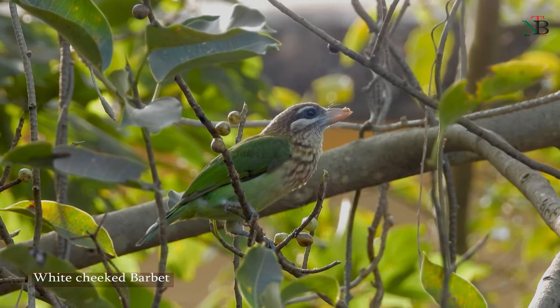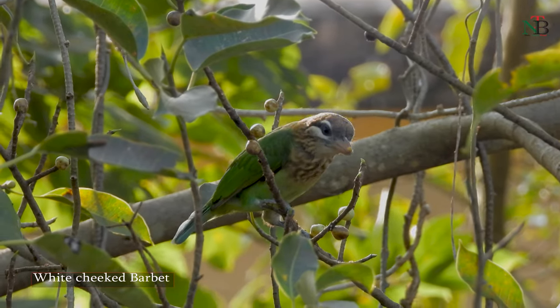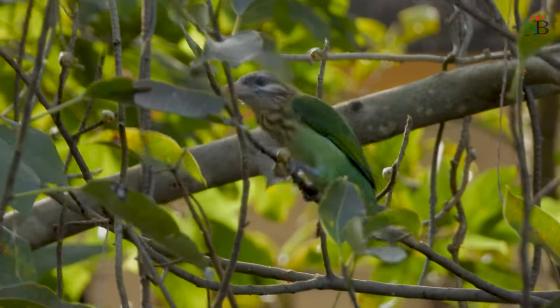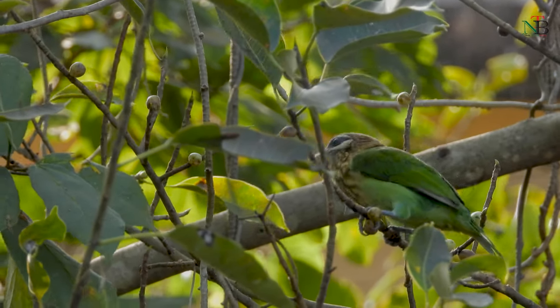Through its loud calls, one can get to know that the white-cheeked barbet is in the surrounding. The black-crested bulbul, just like the coppersmith barbet, also enjoys the figs.